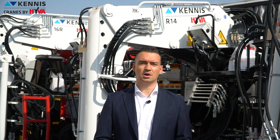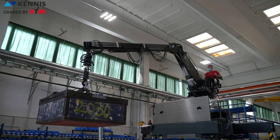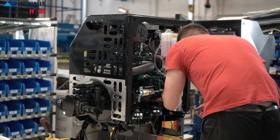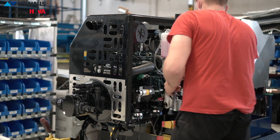Many of our suppliers are based in the Motto Valley, a world excellence region in research, development and production of technologies for automotive and mechanical industries. Their knowledge and experience combined with Hiva quality standards raise our Canis Crane production to the top level in the market.